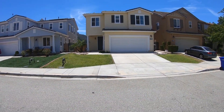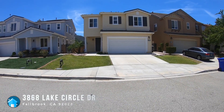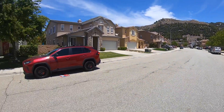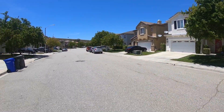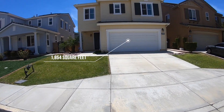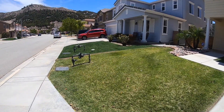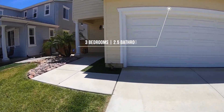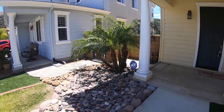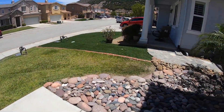Hi, this is Rick at Housematch. We're at 3868 Lake Circle in Fallbrook. Beautiful home here. Let me show you the surrounding area. A nice breeze today. Let me take you on a tour around the house. Beautiful. So we're coming up here — very easy to maintain landscaping here.